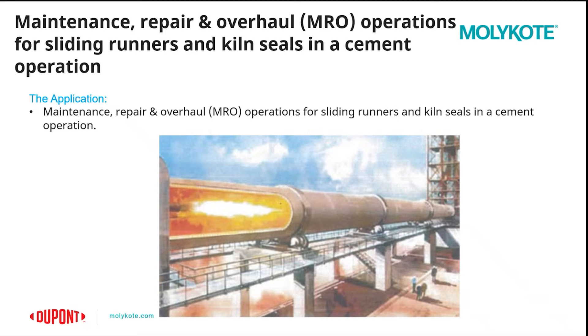First, we'll be speaking about a customer who had issues with maintenance on their sliding runners and kiln seals in a cement operation. A kiln seal is auxiliary equipment for rotary kilns, rotary coolers, and rotary dryers. These are widely used in cement, building, material, mining, chemical, and other industries.